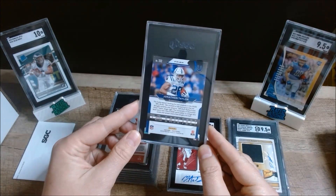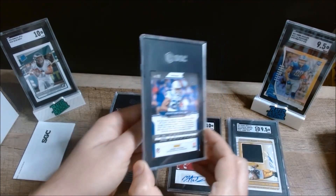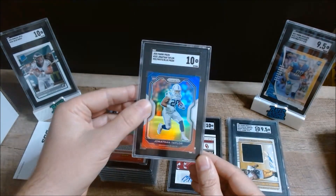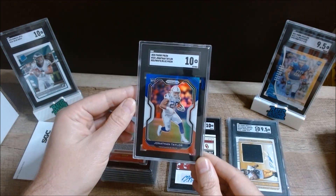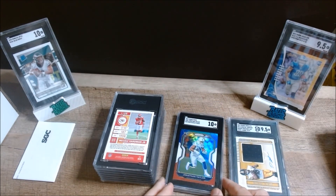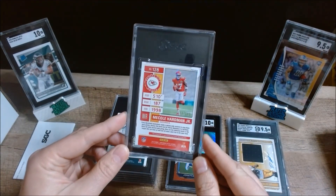Next we have a 2020 Panini Prizm Jonathan Taylor rookie — this is the Red, White, and Blue prism parallel — and I got a 10. I have three of this Red, White, and Blue parallel and I thought this one probably looked the best of them. I'm glad I sent it in; I was just hoping for a 9.5, but a 10 is awesome.